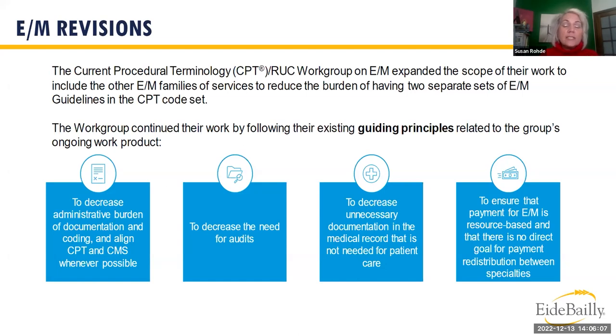The goal is to decrease administrative burden — that's why the 2021 guidelines were titled the 'Patients Over Paperwork' initiative. Providers should simply see patients without worrying about hitting bullet points. The AMA and CMS agree this should decrease the need for audits, though auditing will still occur. Now we have MDM or time instead of history, exam, and medical decision making together. We want to decrease unnecessary documentation and ensure E&M payments are resource-based with no goal for payment redistribution.